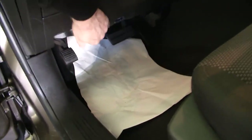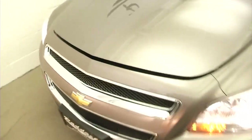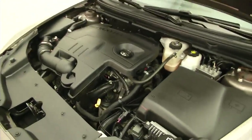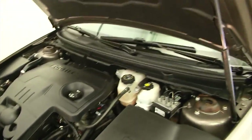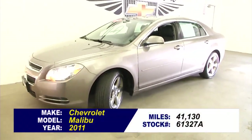Let's pop the hood. Aluminum alloy wheels, exterior paint is in good condition. 2011, purring along like a kitten. To find out more, give us a call at 876-0945.